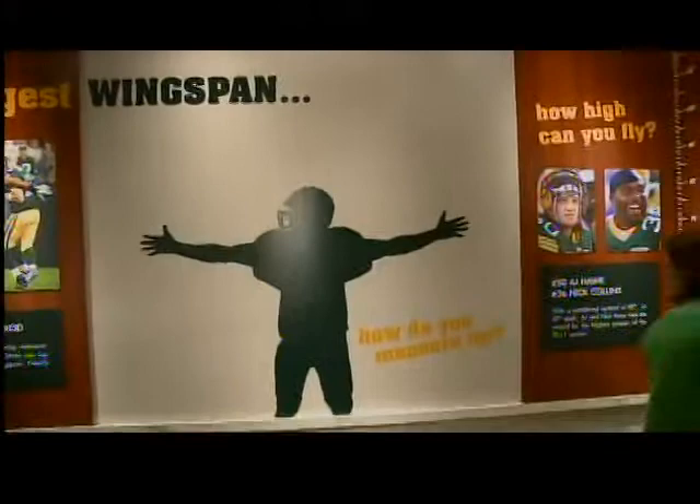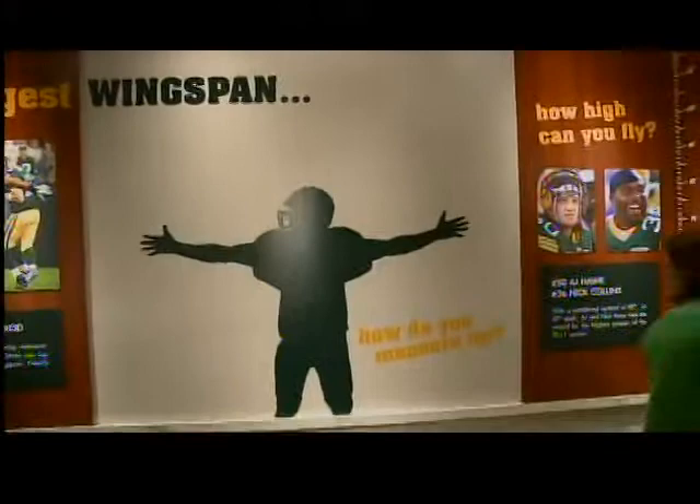And as we go over, we also have Derek Sherrod's wingspan. It's quite a wingspan. For the average person, he definitely can reach further.